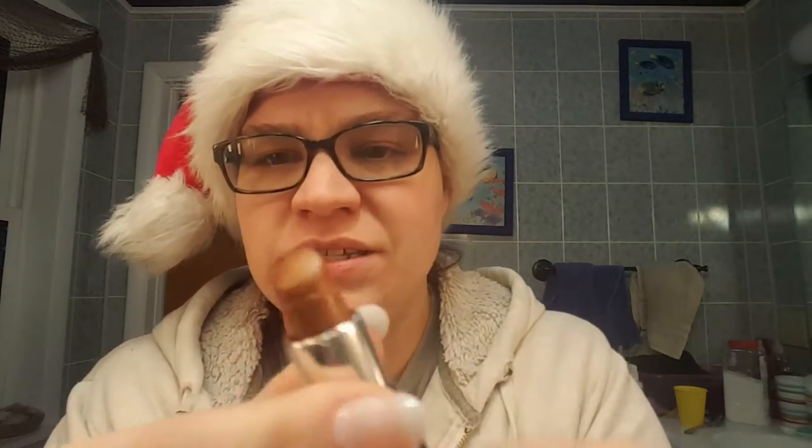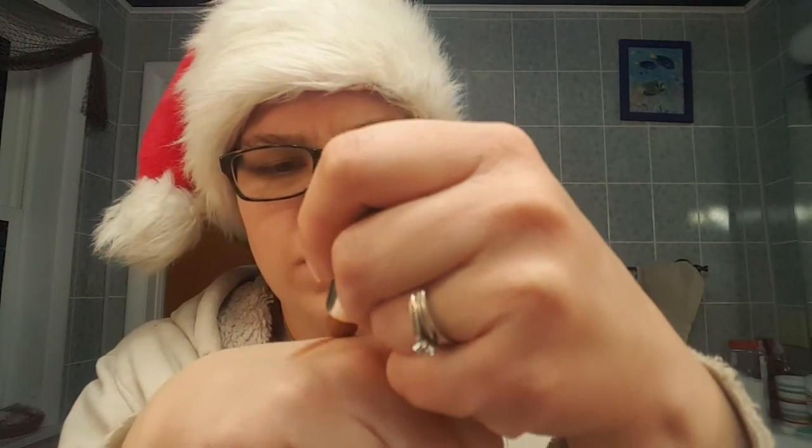So the first one was this Avon Bronze Shimmer, and that looks like this. I'll swatch it. That one was not a bad color. I would use this more in the fall than in November into December, when there's already snow for us here in the UP. But it was an okay color, now I know.